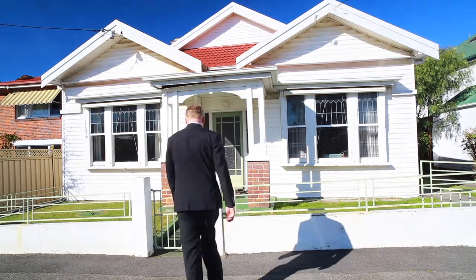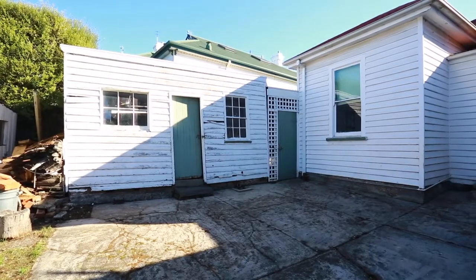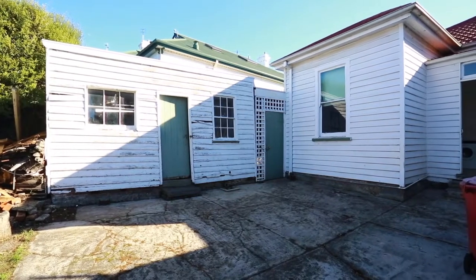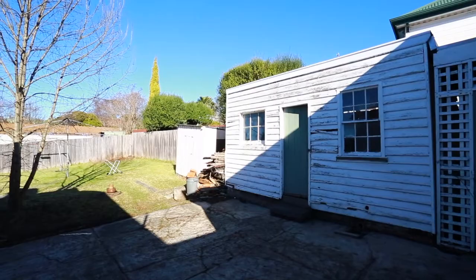This house is an absolute gem, a renovator's delight. Let's go and check it out, shall we? Set on a level block in the heart of East Launceston is this three bedroom weatherboard home. Built around the 1880s, it's just in a fantastic location and immense to the city and schools.